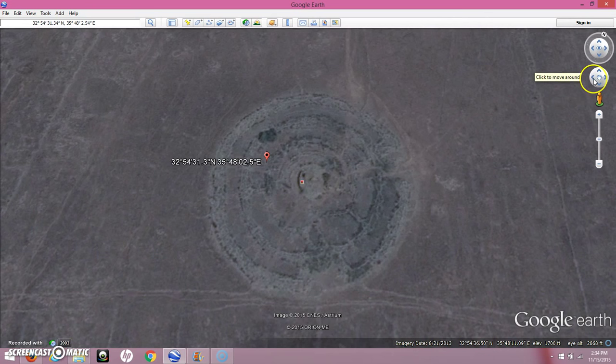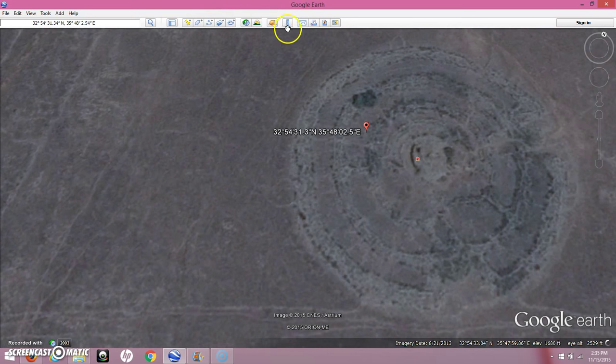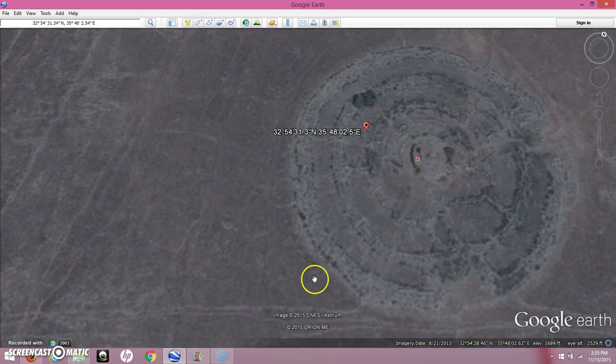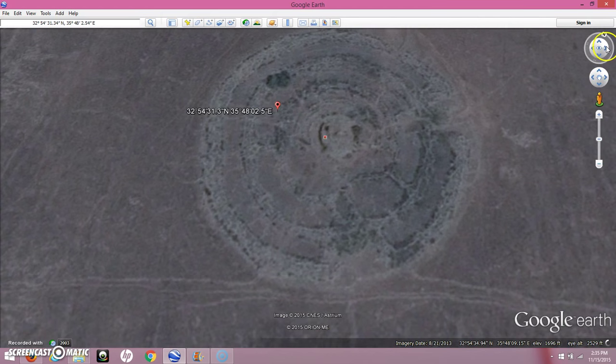The ancient people looked to the heavens for their spirituality, especially when it came to death and the afterlife. I just wanted to measure this real quick — it is about 154 meters across, so that is a huge site. These rings are made up of smaller stones, and these walls are about six feet in height, and they've been buried by sedimentation over time. So that tells me this site is very ancient.